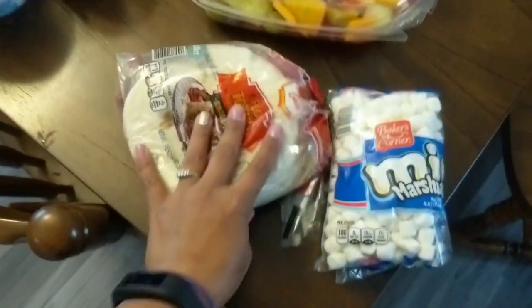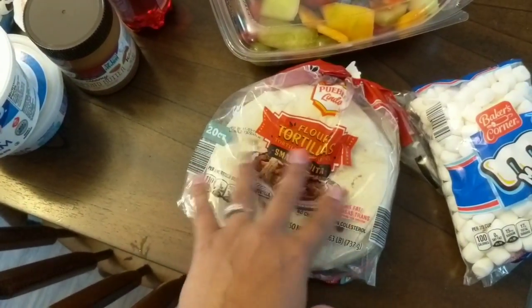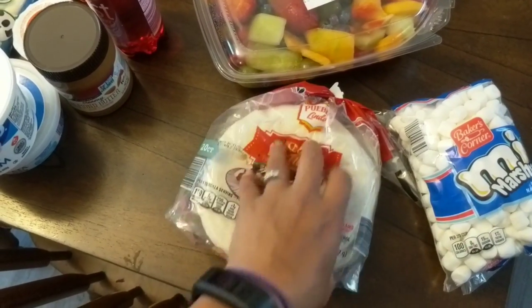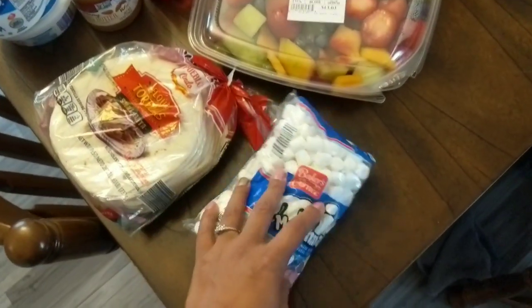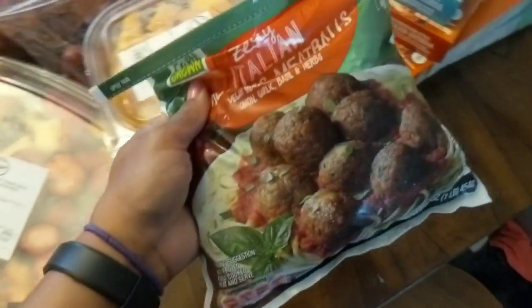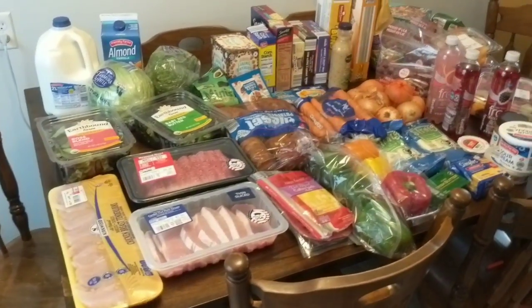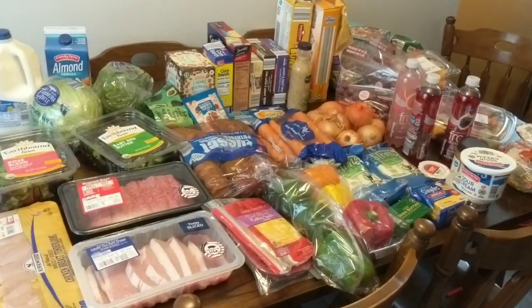I got a 20-pack of tortillas from Aldi's — they had such a wide range of sizes, including wheat and regular, so there are just so many things you can do with them. I also picked up some marshmallows for the kids to have with hot chocolate in the evenings or mornings. And that was everything I got! I spent around $150 and have seven meals planned for this week, plus I already have the extras I need for those meals on hand.